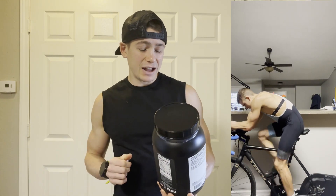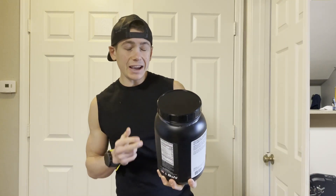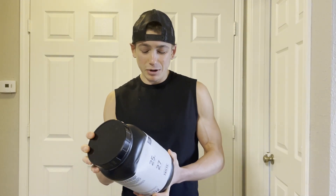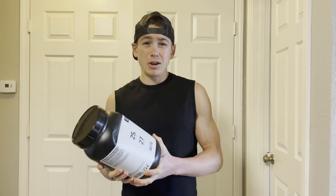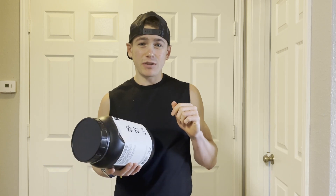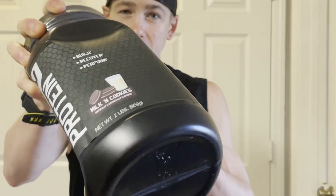The second reason I'm excited to try this is because it is cinnamon roll flavored, and I mean who doesn't like some ooey gooey cinnamon rolls. Speaking of delicious flavored things, I also picked up some milk and cookies flavored protein powder, so if you want to see what I think of that flavor as well, definitely make sure to hit that subscribe button.